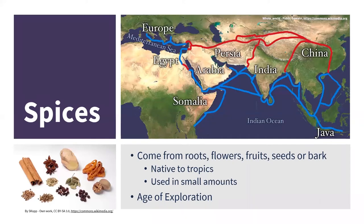First off, what are spices? There are several different ways these can be defined. For this presentation, spices are going to be coming from the roots, the flowers, the fruits — typically dried — seeds, or bark of plants. These plants are native to warm tropical areas. Compared to herbs, spices often have much stronger, more pungent flavors, so we typically use them in smaller amounts.